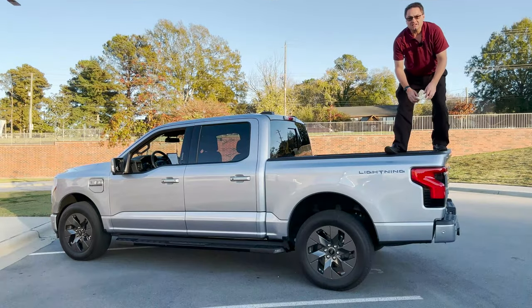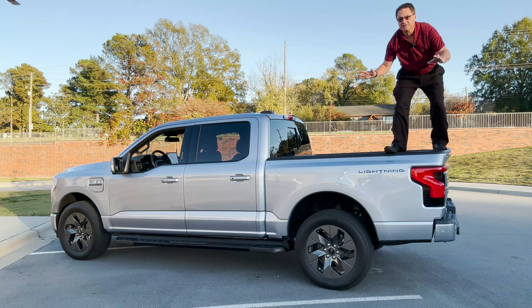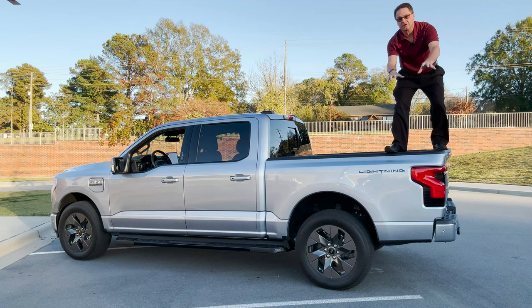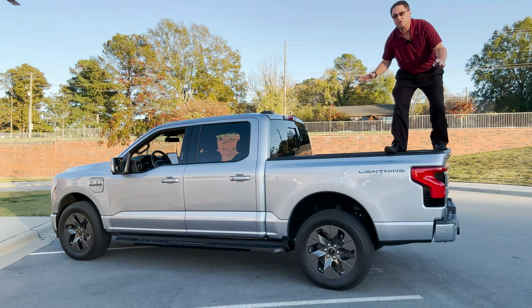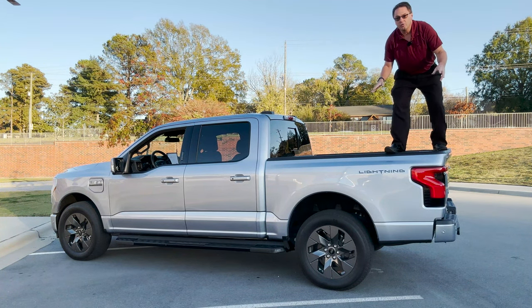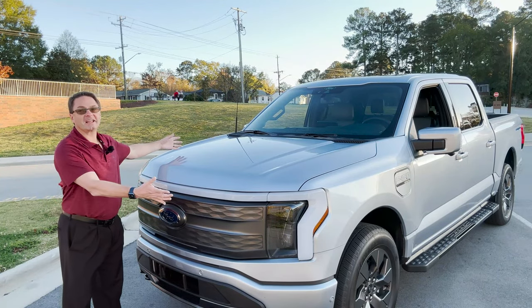Let's talk performance and power. This gets 580 horsepower and 775 pound-feet of torque — it's ridiculous. You can choose a standard range battery or the extended range battery. This is the extended range: 550 horsepower, 775 pound-feet of torque, and up to 320 miles on one electric charge.